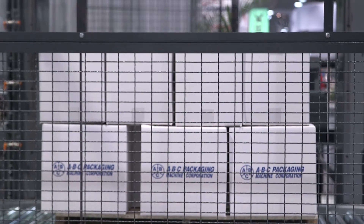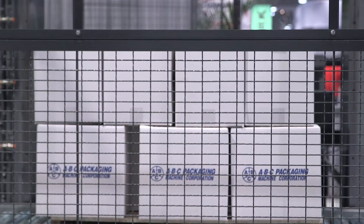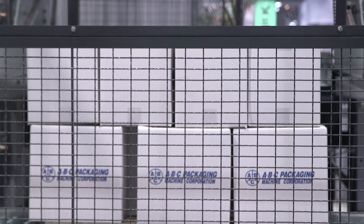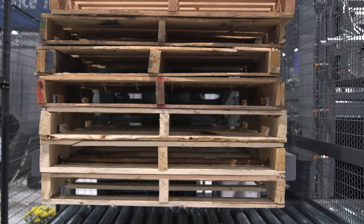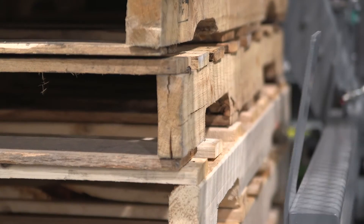This machine is able to infeed cases, totes, bags, boxes, and crates into the equipment. We're able to orientate the product into different layers and palletize it onto a pallet for distribution. The equipment only needs a supply of pallets and it will take care of handling the rest of the product by itself.